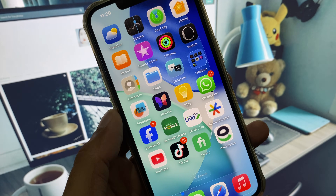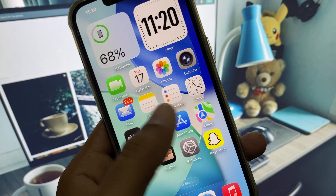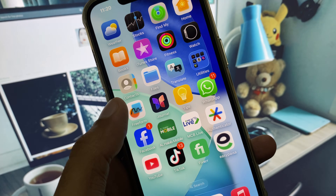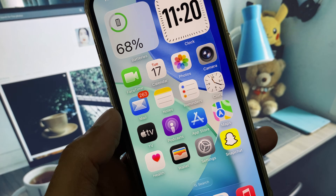Hi guys, welcome back to my YouTube channel. In this video I will show you how to fix Apple CarPlay not working after the iOS 26 update, so if you're using an iPhone, iPad, or other iOS device.